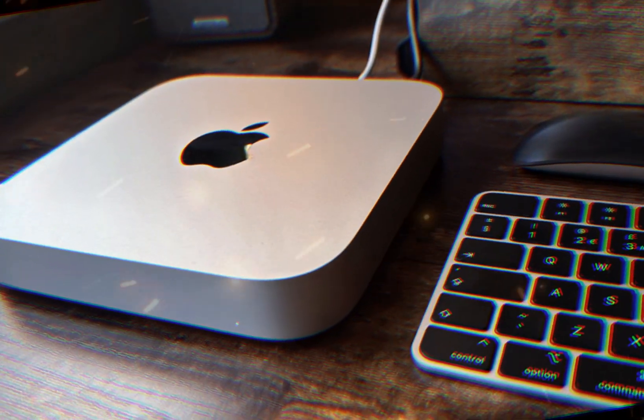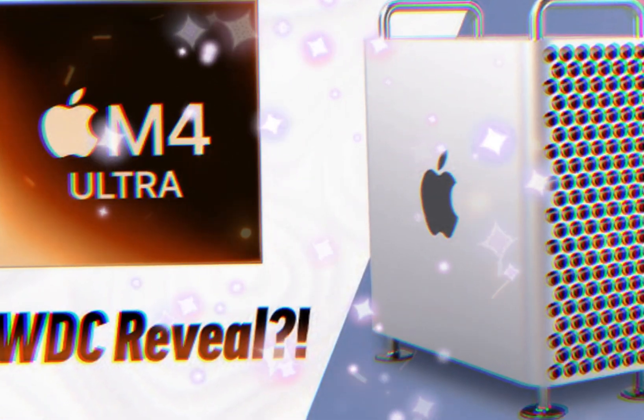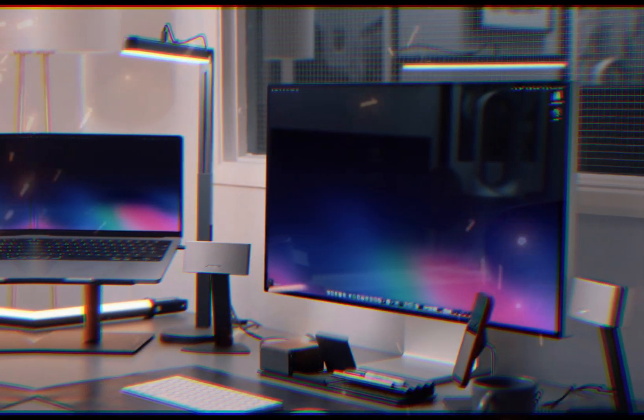A groundbreaking feature — user-replaceable storage — empowers users to easily upgrade storage capacity, choose from various storage configurations, and future-proof their investment. This innovative design allows users to adapt their Mac Mini to evolving storage needs, ensuring optimal performance and capacity.